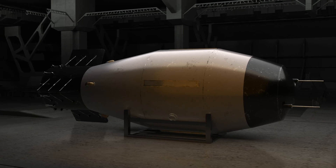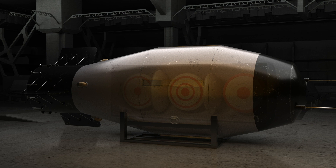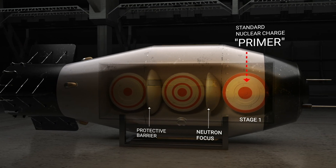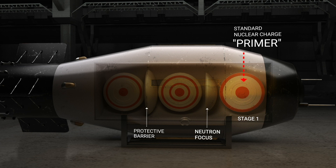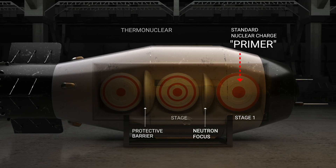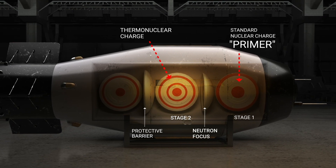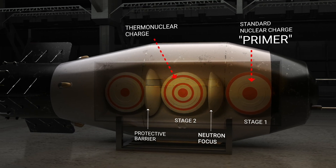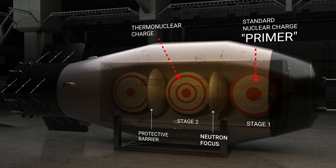The Tsar Bomba worked as a huge explosive mechanism with three stages. First, a small nuclear bomb inside, called a primer, explodes and creates very strong energy. This energy triggers the second stage, where a special reaction similar to what happens in the sun takes place and even more energy is released.